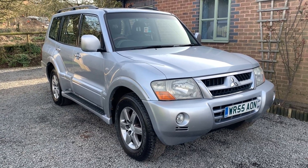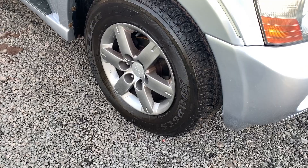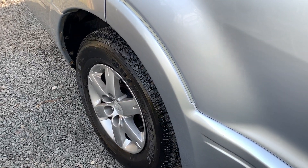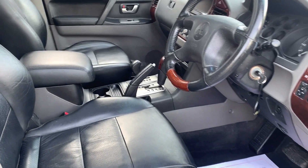The alloy wheels are superb, as are the very recent Bridgestone tyres. We sold this car three years ago and have just taken it back in part exchange. The car runs and drives superbly.